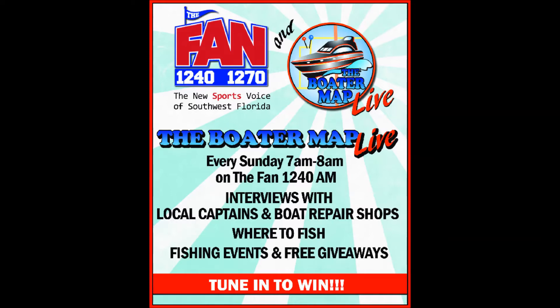You're listening to the Boater Map Live on 1240 and 1270 The Fan, sponsored by Image Charter and Yacht Sales — let us show you Florida from the water side. You can pick up a Boater Map in over 400 locations in southwest Florida, or check us out at theboatermap.com. There's a links page to visit all the websites of the businesses we name and talk about today. Also go to Facebook — search the Boater Map. When we come back from the break, we'll be talking with John from Crazy Lure.